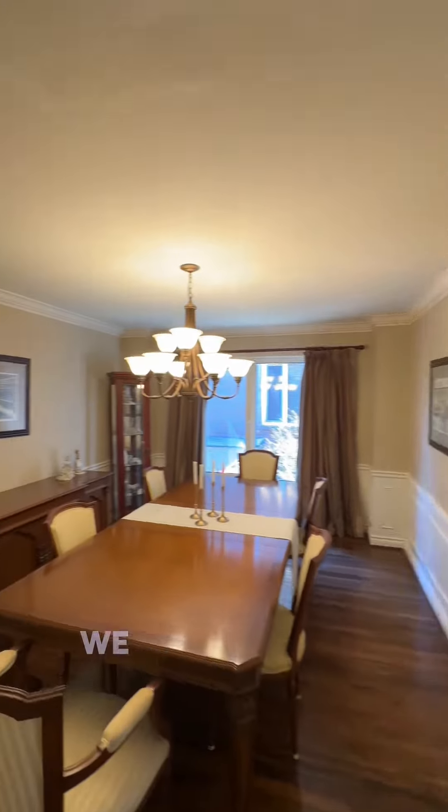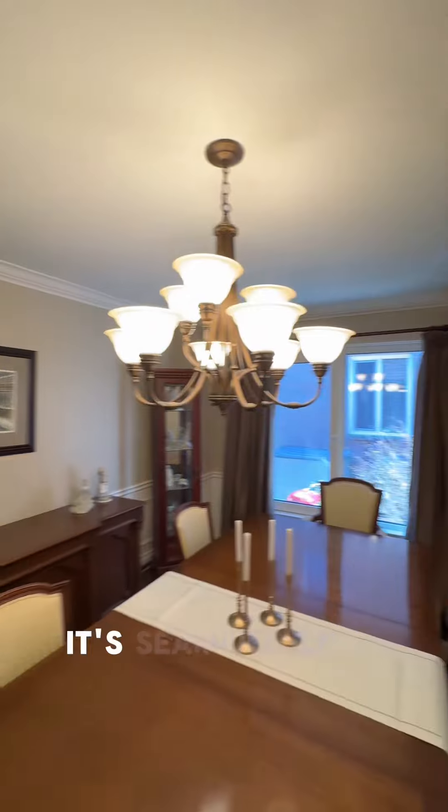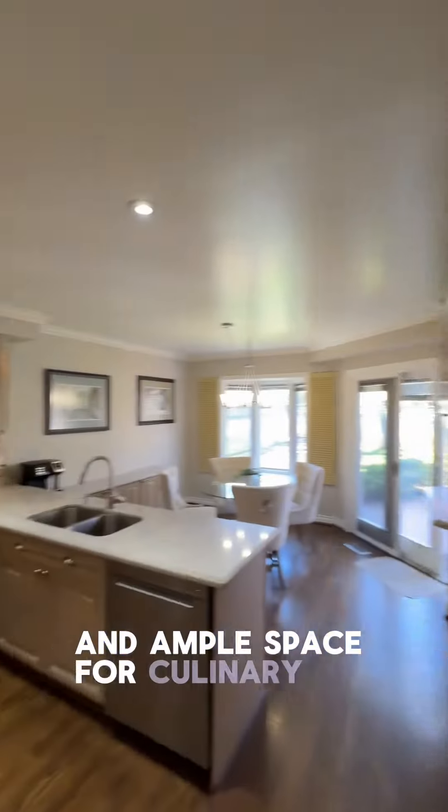As we continue through here, we find an elegant formal dining room. It's seamlessly connected to the eat-in kitchen, which boasts modern appliances and ample space for culinary exploration.